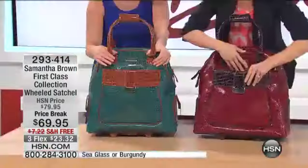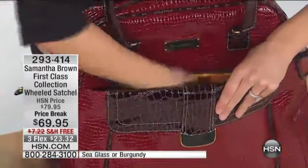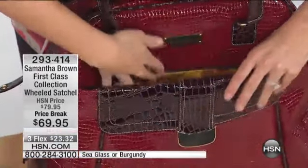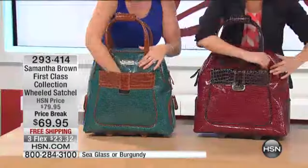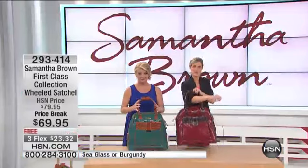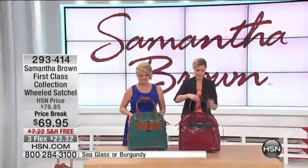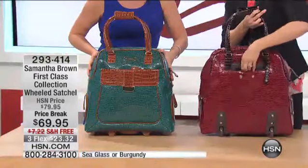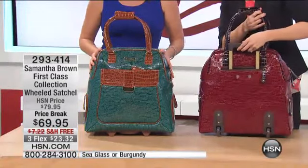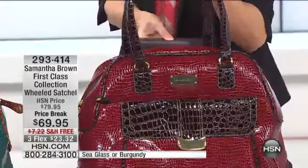You have a zippered pocket right here that goes about midway through the bag. You can put your wallet in here, your phone — the things that are accessible, things that you need right at your fingertips. What I love about this bag too is that it has the large veil handle, so it's easy over the shoulder. But there's also a hidden telescopic locking handle as well, which we'll show in a bit.